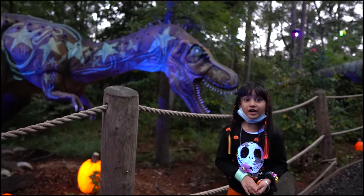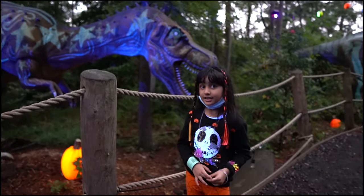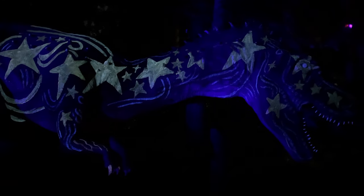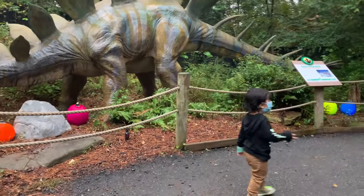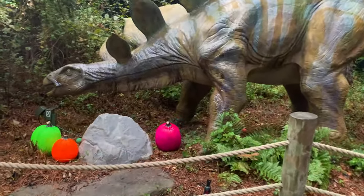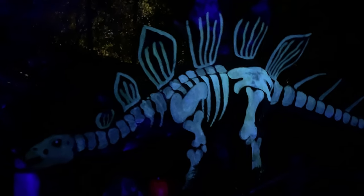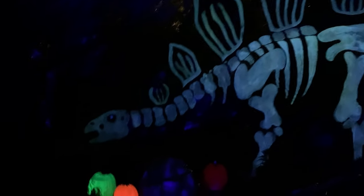Triceratops was a large late Cretaceous period herbivore. Allosaurus was called the Lion of the Jurassic period.